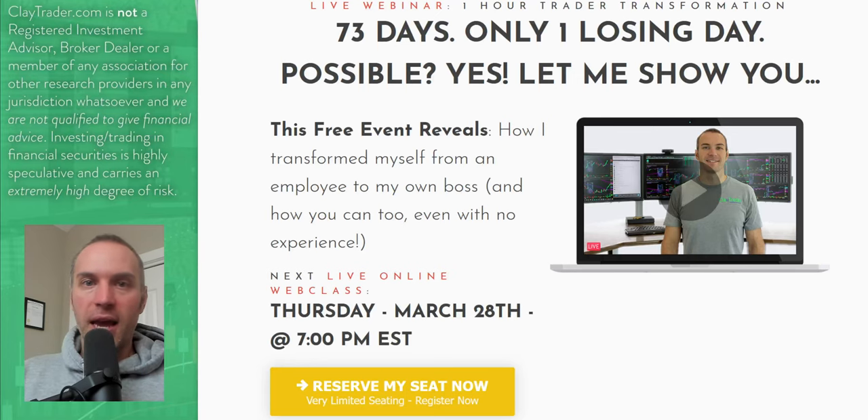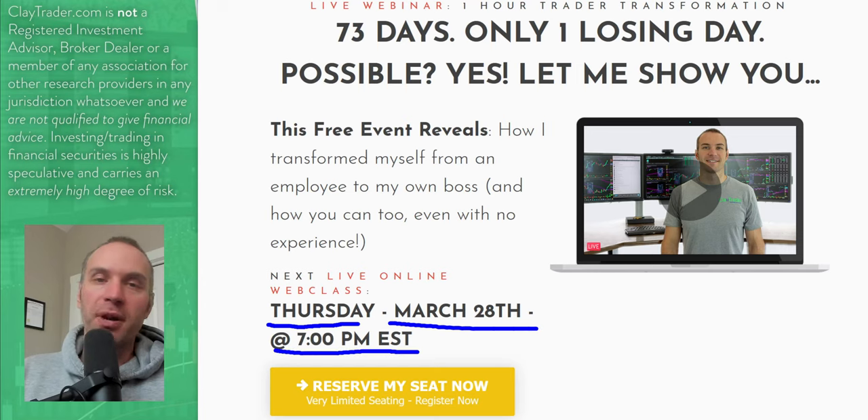That wraps up the top 10 video. For you Bitcoin and crypto traders, what you'll learn in this class still pertains. Same exact invite I gave to the stock traders: go get signed up, Thursday March 28th at 7 p.m. Eastern time. I've made a lot of calls on Bitcoin using the chart that have played out very nicely. So for you crypto traders, you definitely need to get signed up for that free training also. Thanks for hanging out. If you appreciate these videos, hit that like button, leave a comment below, let me know what you traded today and what you're watching for tomorrow. Thanks for watching, take care, and go get signed up for that free webinar.